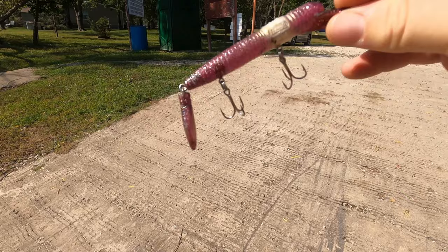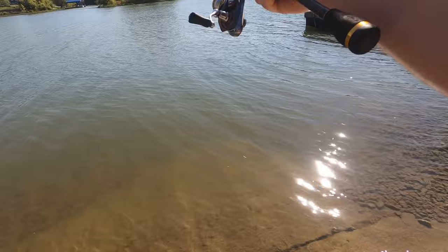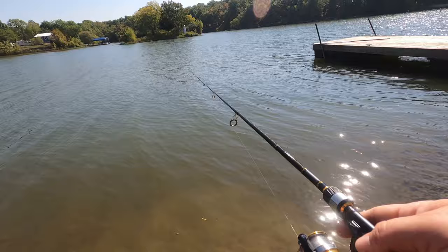So here's what we're using: a medium diver hard worm, purple with some silver sparkle in it. I've got to tell you, it's an interesting situation. We're almost in October, it's 95 degrees out, I've been out here for a while, and the fish are just not biting.